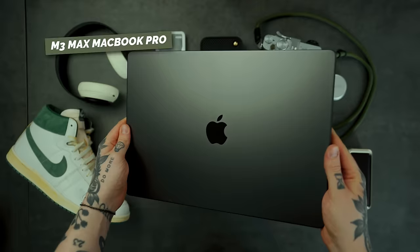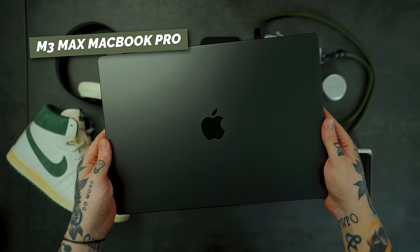The first piece of tech I do not leave the house without is my M3 Max MacBook Pro in the Space Black colorway. I've been using MacBooks since 2008 and I do anything and everything creative on it. I personally love the 16-inch size for the screen real estate when traveling — whether it's photo editing, video editing, or business work. I've got 128 gigs of RAM in it too; it's truly my main workhorse.